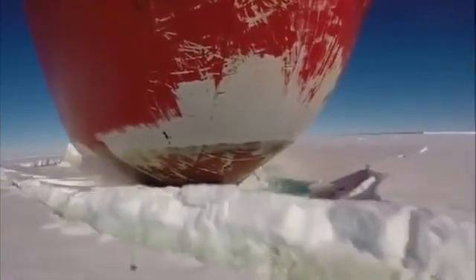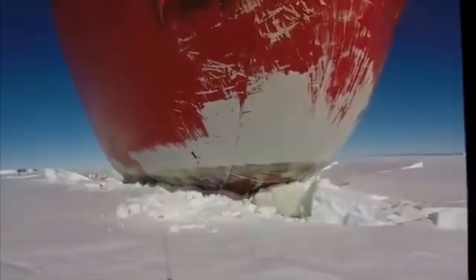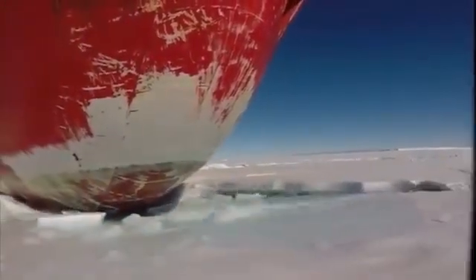Number 5. The S.A. Agulhas is a South African polar research vessel. You wouldn't expect South Africa to have many ice-breaking ships like this, but the ship does its job very well. It was specially built with an ice-strengthened hull and designed in such a shape that it quite literally splits the ice in two.